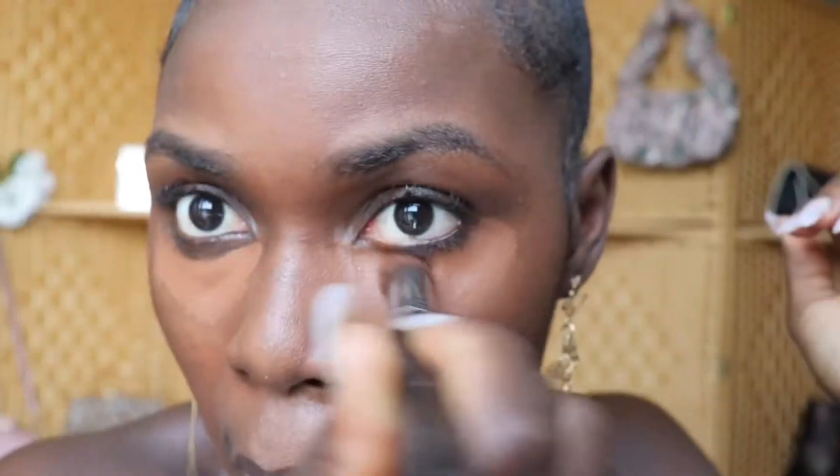I ran out of my normal concealer, which is the Tarte concealer. So I will be using the LA Girl Pro concealer — high-definition concealer in the color Espresso, GC985. Taking this, I'm going to go under here for the under-eye area. We don't want to show all that. So we take the concealer and apply it right under here, using a concealer brush, and pat it in.